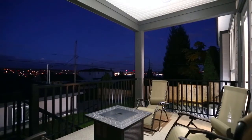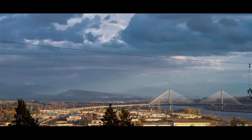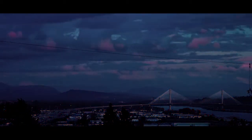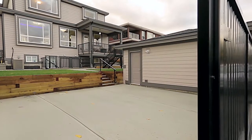From the kitchen, come out the door and onto your covered back deck, where you can lounge during the summer against stunning views of the mountains and the Portman Bridge. Your deck overlooks your backyard, with a detached two-car garage, a parking pad, and lane access.